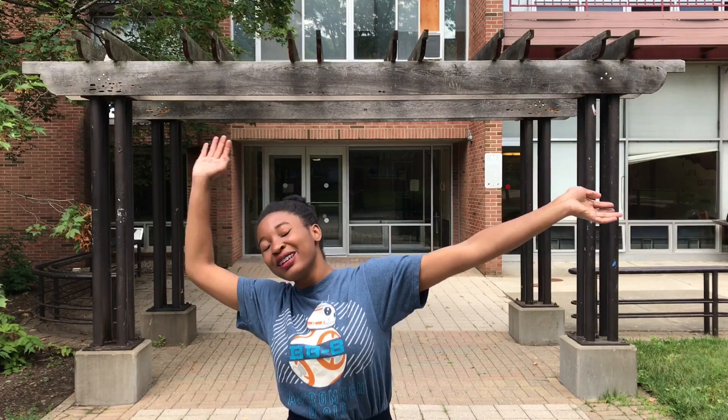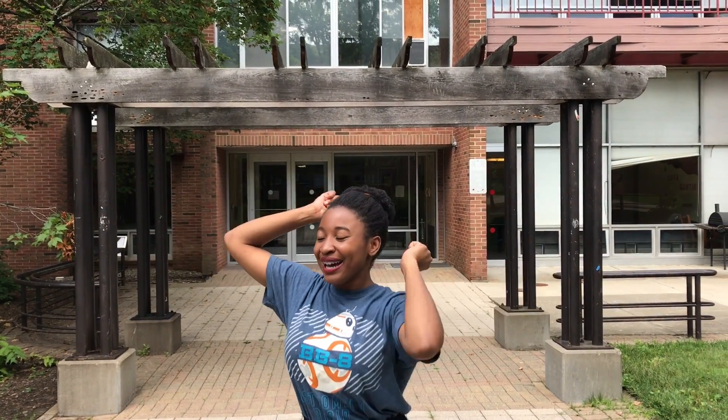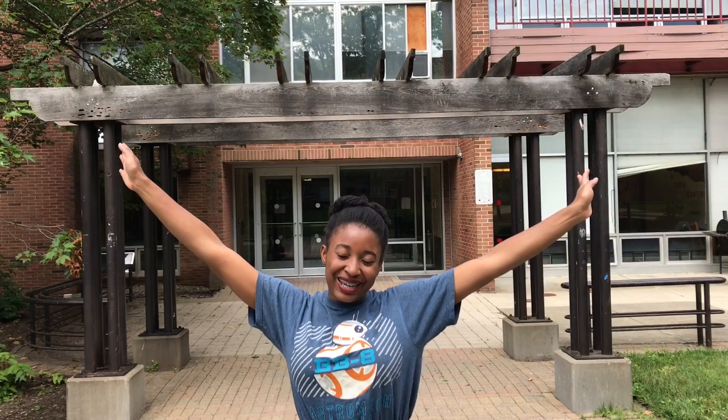This is Ujamaa, where I lived my freshman year. My room was on that side and I had an amazing room. This is where I'd wake up in the morning and get ready for the day.